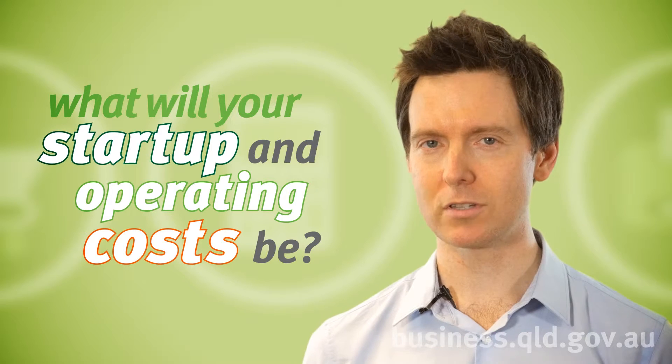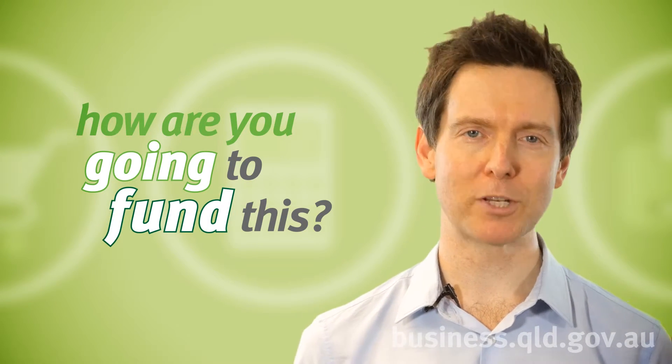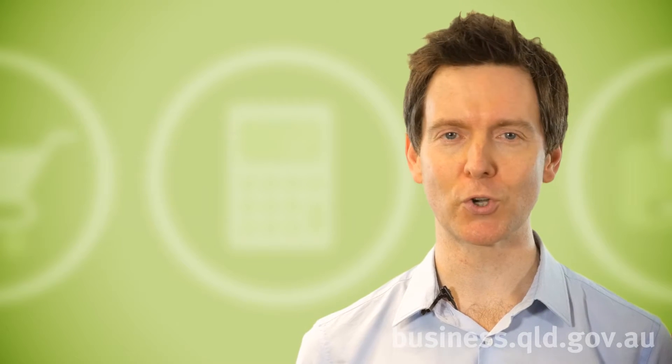Secondly, you need to look at your start-up costs and your operating costs. How are you going to fund this? Consider using financial benchmarks to understand what some of your potential costs could be.